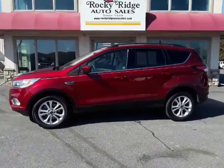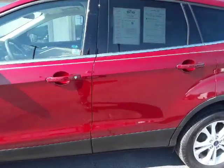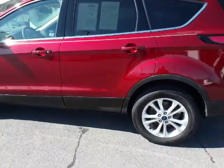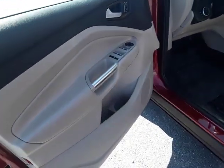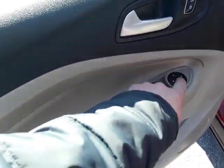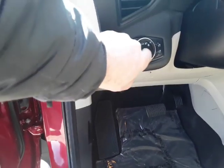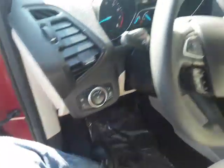Thanks for checking in today at Rocky Ridge Auto. Today we are showing you our 2017 Ford Escape SE 4x4 — only 12,000 miles on this one, folks, not even broken in. It has power windows, power door locks, power mirrors, a full power seat, auto lamps, and fog lights.